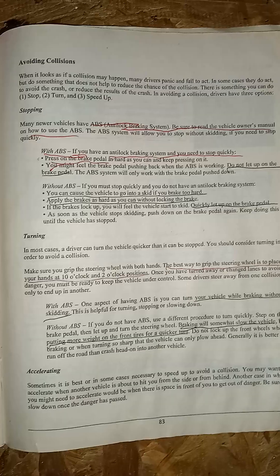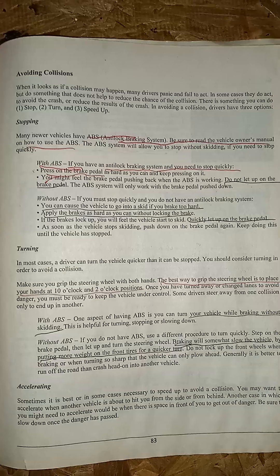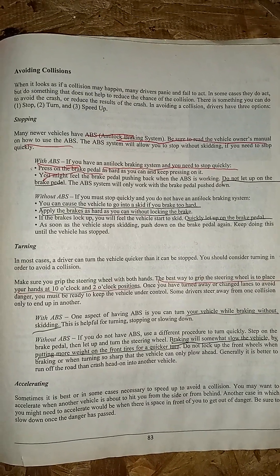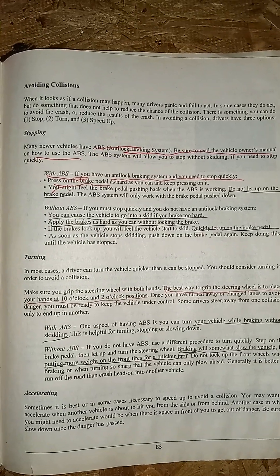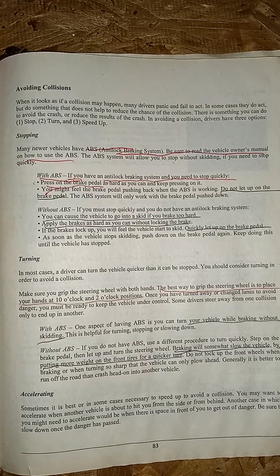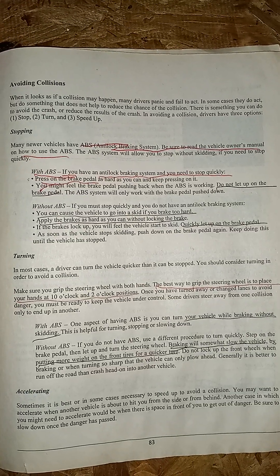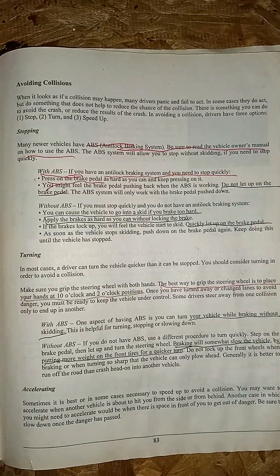Avoiding collisions — stopping. The most important thing is with ABS: if you have to stop quickly, press on the brake pedal as hard as you can and keep pressing on it. Without ABS, you can cause the vehicle to go into a skid if you brake too hard. Apply the brakes as hard as you can without locking them, then quickly let up on the brake pedal.